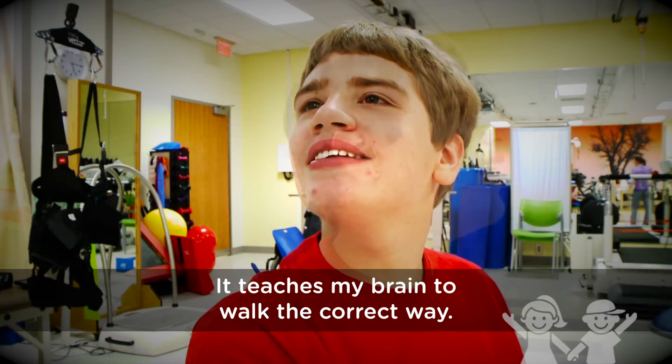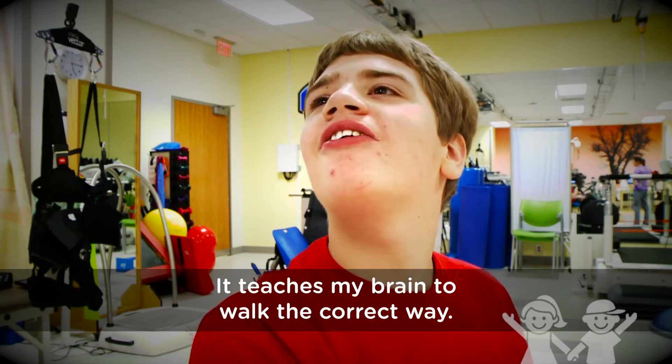Will had a brain injury prior to birth. It teaches my brain to walk the correct way.